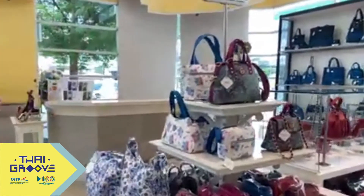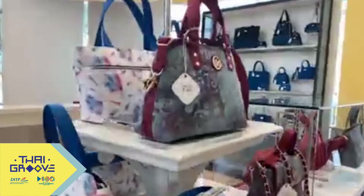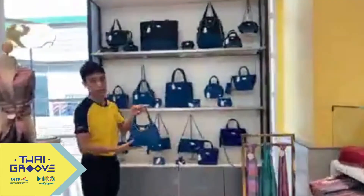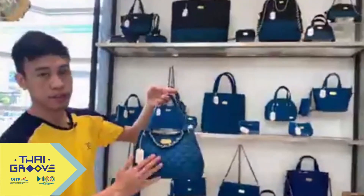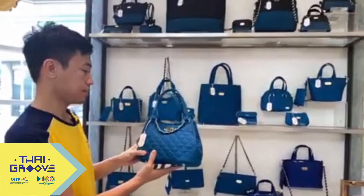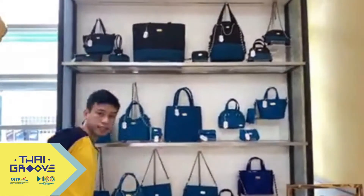We have also developed our silk line. This is made of 100% silk. The name of the brand is Evangelisa — Evangelisa bags, made of 100% silk, under Naraya Silk.